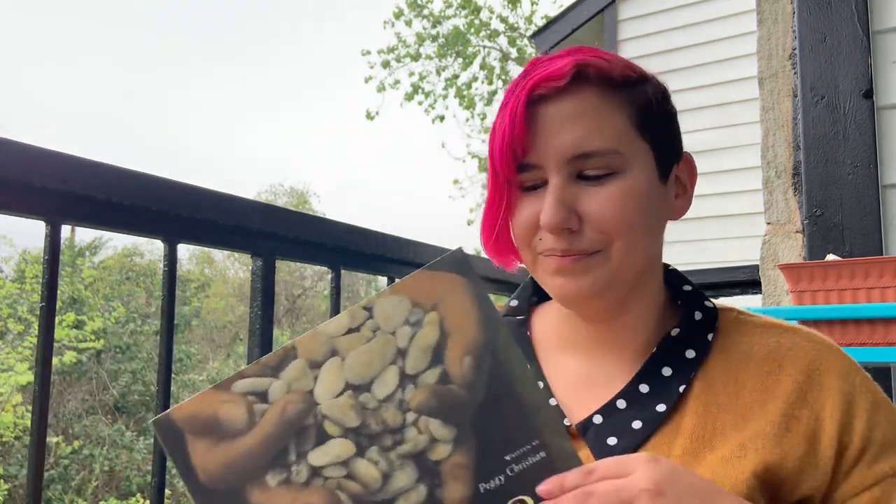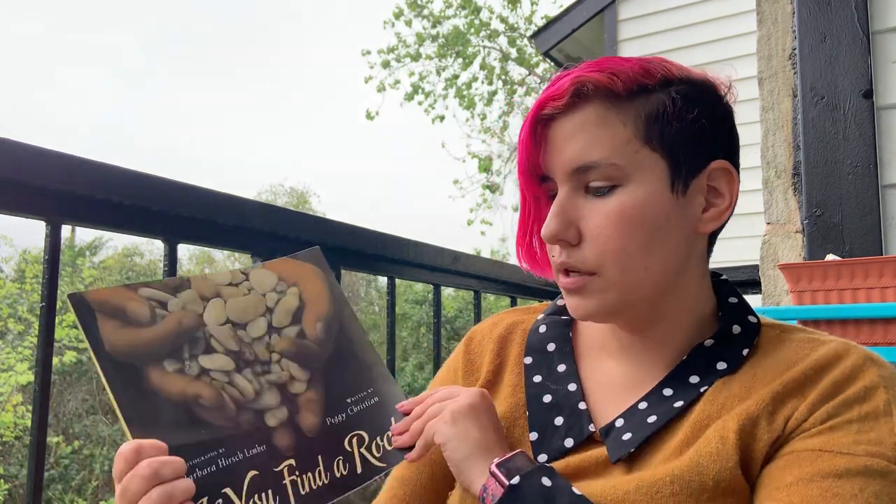Did you guys notice that this book rhymes? How cool is that? I liked this one. The last one that I have for you today is If You Find a Rock. This book is written by Peggy Christian and the photographs — because instead of illustrations there are photographs — are by Barbara Hirsch Limber.